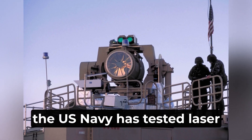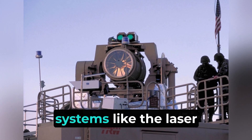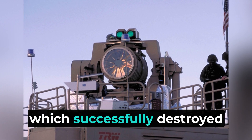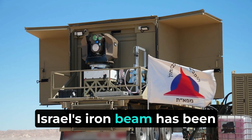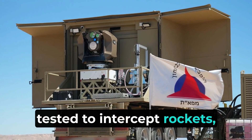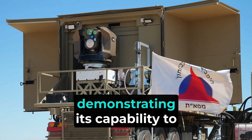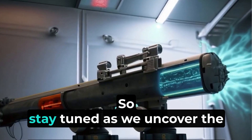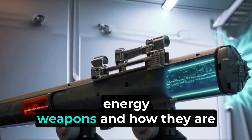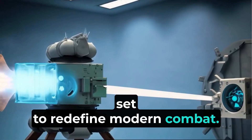For example, the U.S. Navy has tested laser systems like the Laser Weapon System, which successfully destroyed drones and small boats during trials. Israel's Iron Beam has been tested to intercept rockets, artillery, and mortars, demonstrating its capability to enhance their missile defense systems. Stay tuned as we uncover the incredible world of directed energy weapons and how they are set to redefine modern combat.